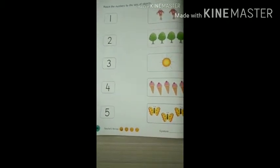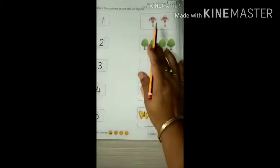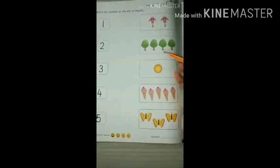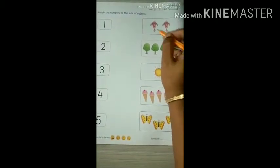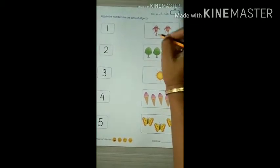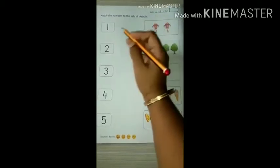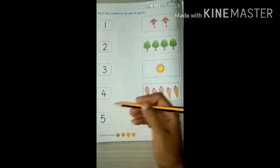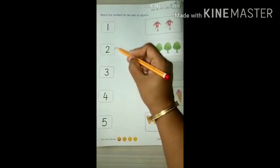What we have to do is count these pictures. We have two kites. Count: one, two — two kites. Now find out number 2 on this side. Where is number 2? It's here. So we will match this with this.